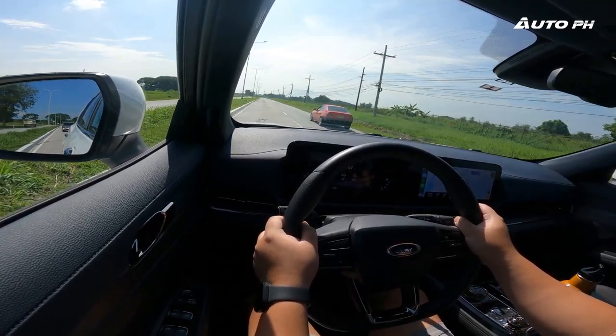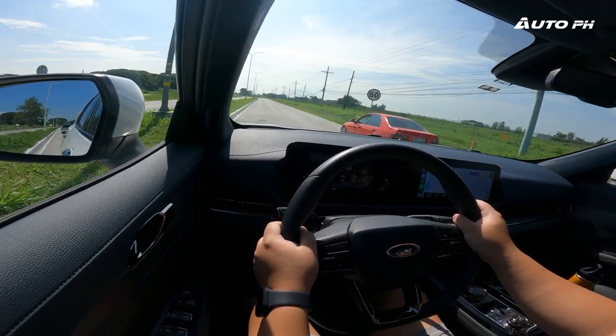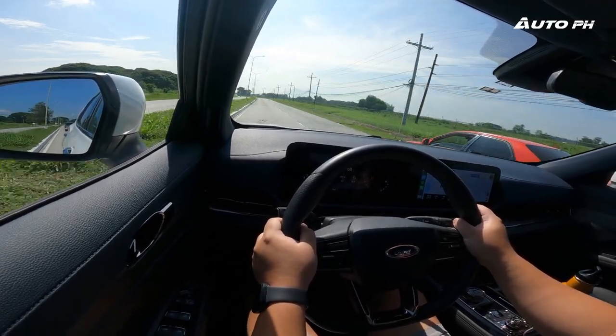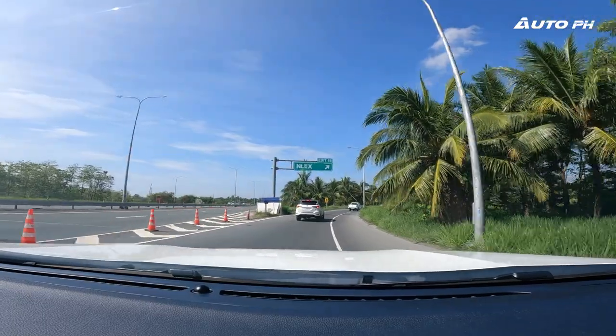Visibility has also improved, with much larger windows, a larger rear windshield, and a larger front windshield. The 360-degree camera has also been upgraded and is now a lot more HD compared to before. There's really no problem when it comes to visibility in this car. We also have blind spot monitoring as part of the ADAS suite.